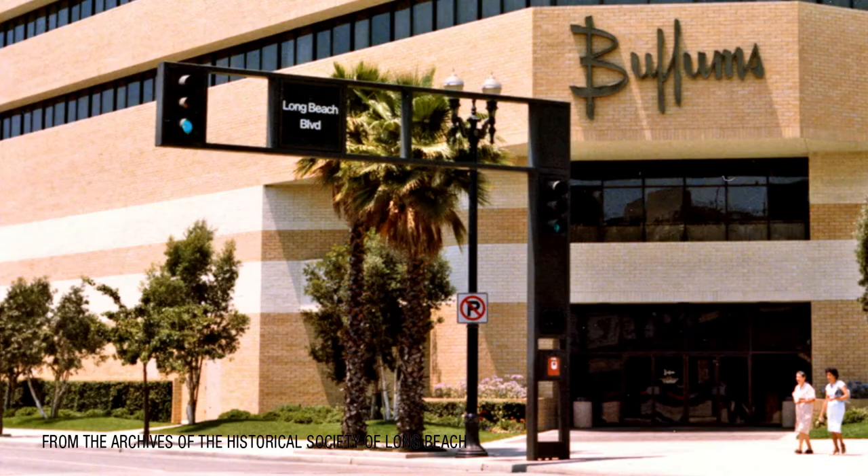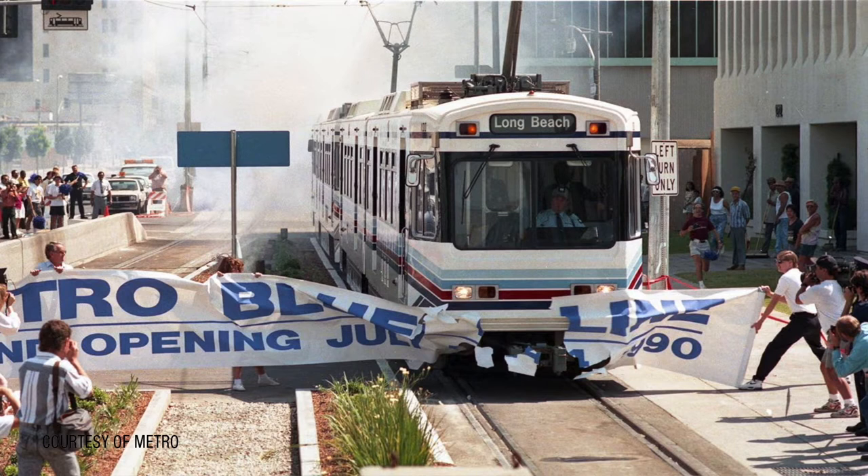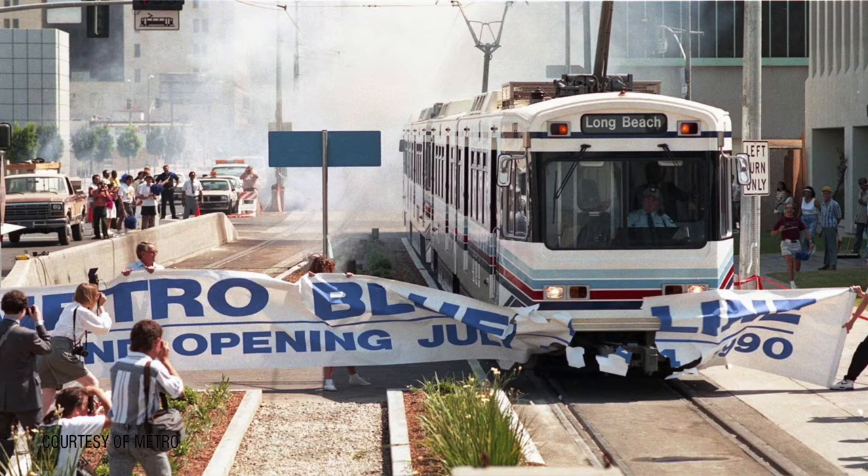Architecturally, the mall proved to be an uninviting place to shop, with stores that opened onto the inside rather than the surrounding streets. Imagine a two-story blonde brick wall extending down Long Beach Boulevard, one of the city's busiest streets. To make matters worse, beginning in 1988, construction began on the Long Beach Blue Line, which made it even more difficult for shoppers.